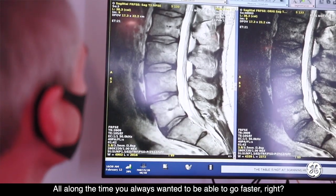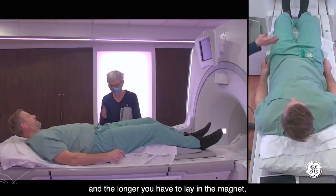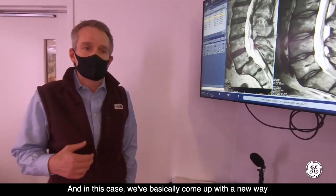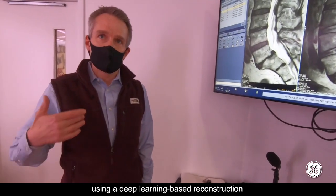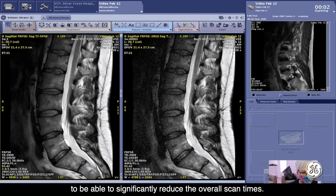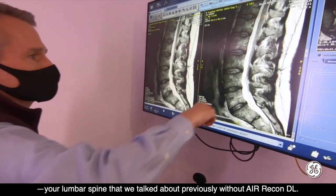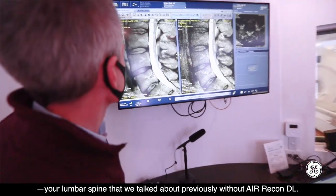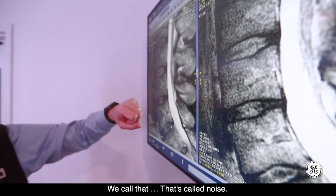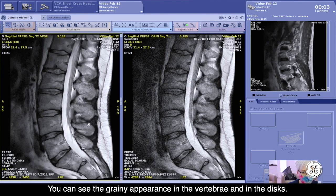All along the time, you always wanted to be able to go faster, right? MRI exams are a little bit long. The longer you have to lay in the magnet, the more likely the patient is to move around. In this case, we've basically come up with a new way using a deep learning based reconstruction to be able to significantly reduce the overall scan times. This image on the right — this is your lumbar spine that we talked about previously, without Air Recon DL. And you can see the kind of grainy appearance. We call that noise — you can see the grainy appearance in the vertebrae and in the discs.